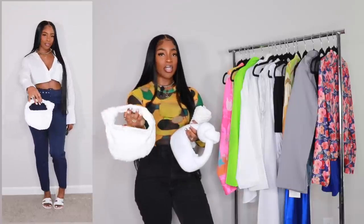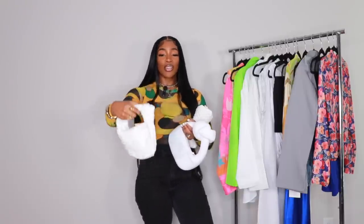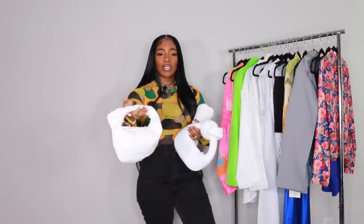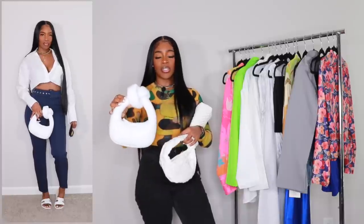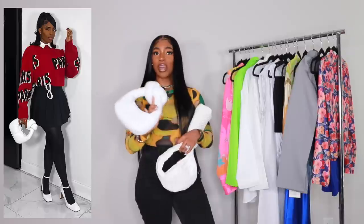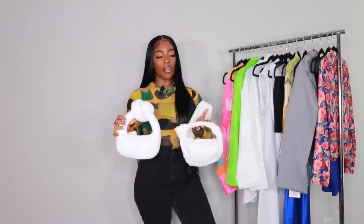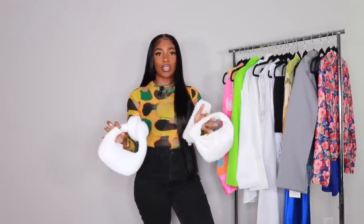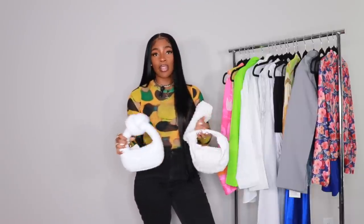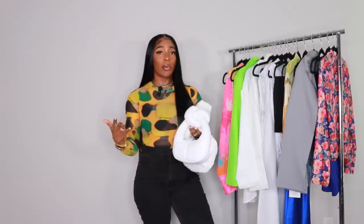The second option is a Bottega dupe from Amazon — the patent leather all-white one. These are the closest thing you'll get to a Bottega bag without spending $3,000. The third option is from the brand Awake Mode — I featured this in a previous photo. All three bags are similar in vibe but each different. I could have even used my white Telfar tote or mini crossbody to make it more casual.